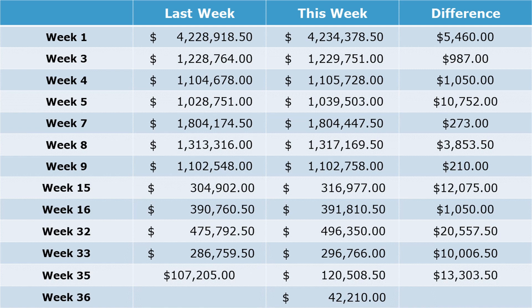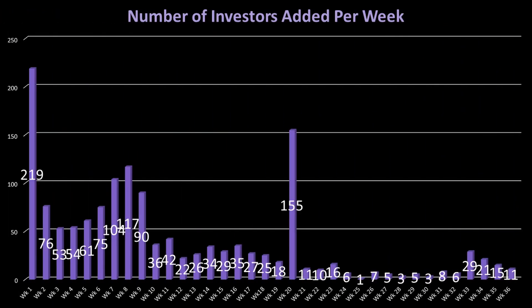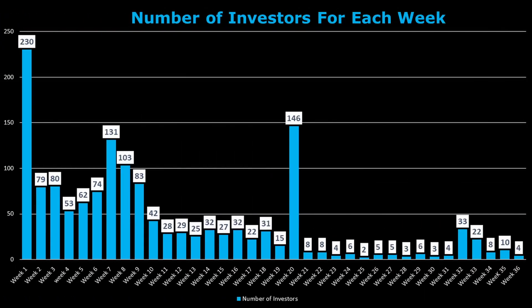It seems like some of these investments were made on the Republic app. Week 36 added a solid number of new investors with 11. The trend for the last four weeks has been going down and will likely continue until we get some significant news of the production intent vehicles. Most of the new investors were added in the last two weeks. As to be expected, week 36 added four new investors and three new investors for week 35. The other four investors were spread out over three weeks.